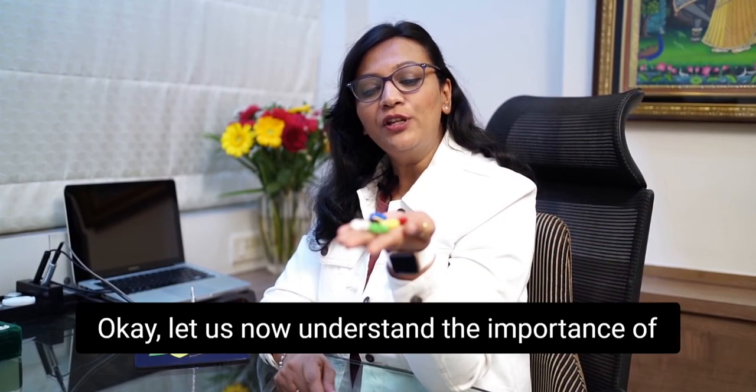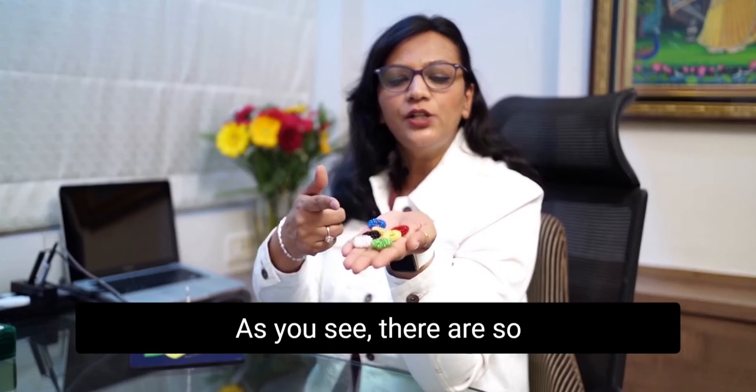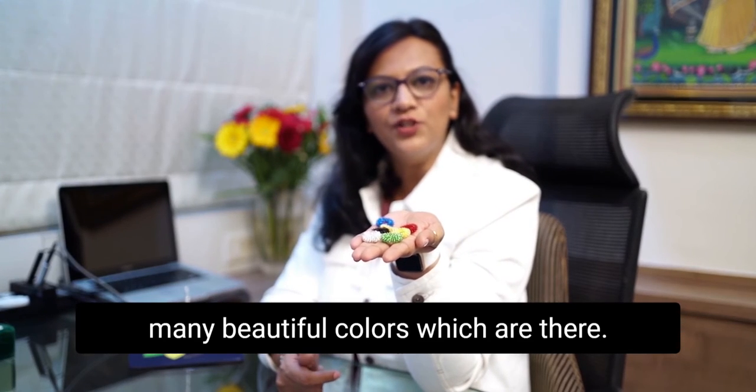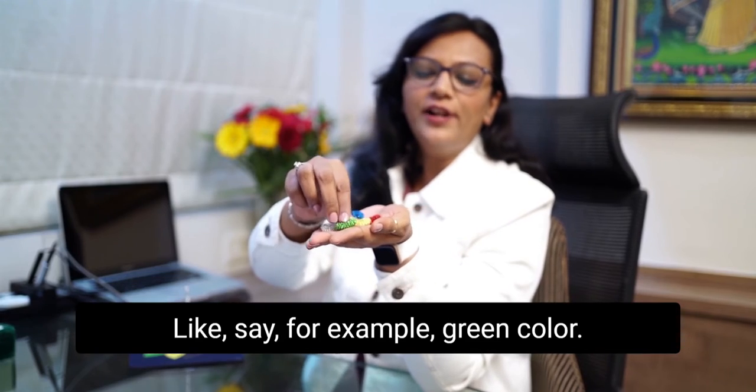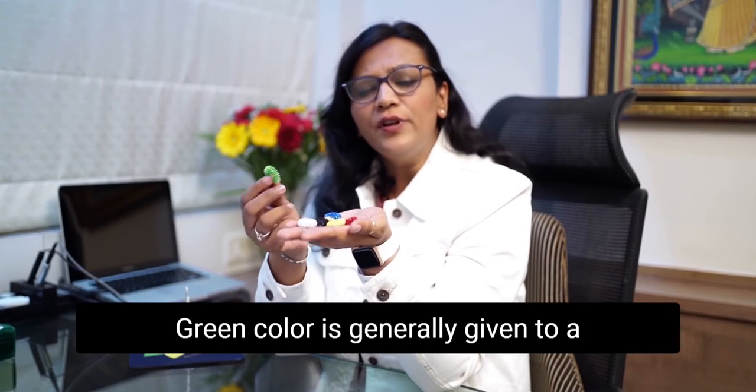Let us now understand the importance of the colors used in the massage room. As you can see, there are so many beautiful colors. For example, green color is generally given to a patient who is having wood element deficiency or maybe some muscular weakness.